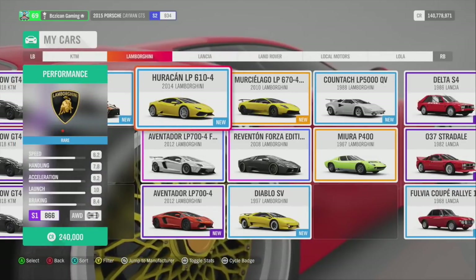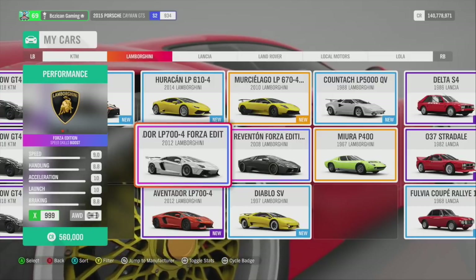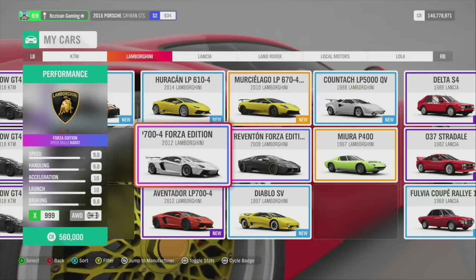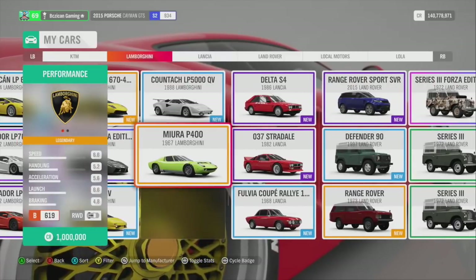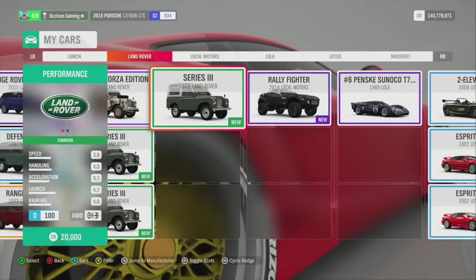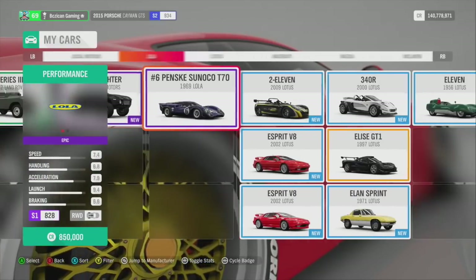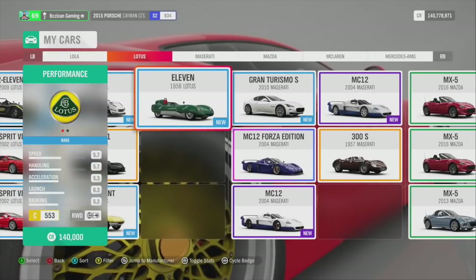Another KTM I haven't even tried yet. Lambos — my go-to car for drag racing. Right here is my Lamborghini Forza Edition. I got a couple of other Lamborghinis I haven't really touched. And scrolling through — I still haven't touched much of my Land Rovers. A lot of them still say new because I just win them and don't do anything with them.